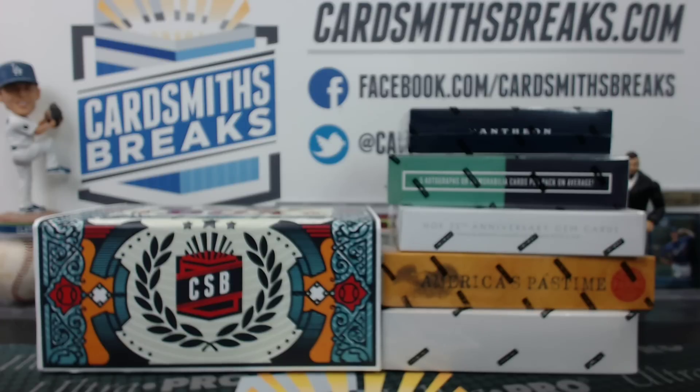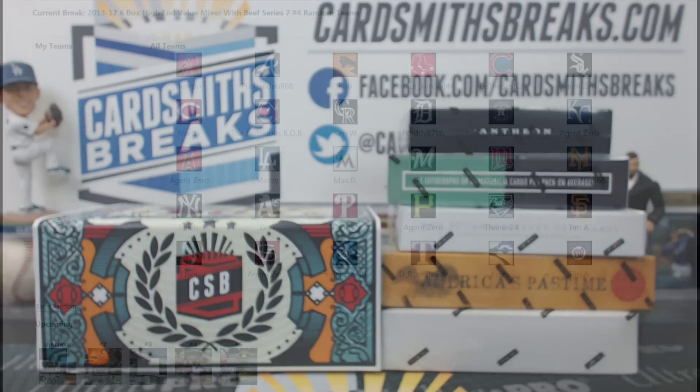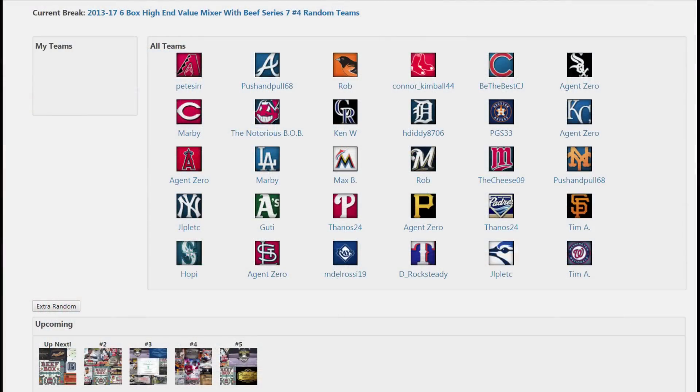All right, another beef mixer — high-end value mixer. This has Pastime, 75th, Prime Cuts, Pantheon 16, and Immaculate, and all the gold ones. That makes sense. Another beef box, we got number 720, fresh beefs. We've already done one in the last break and this is the second beef of the night. Where are you living — in Hawaii now, Brian? They're living in Hawaii.